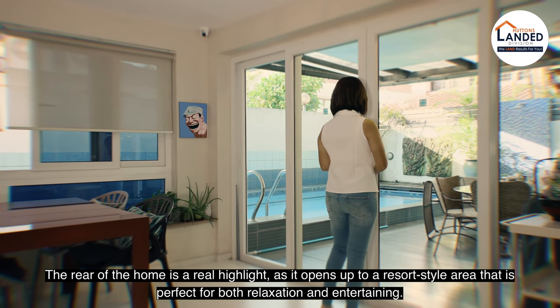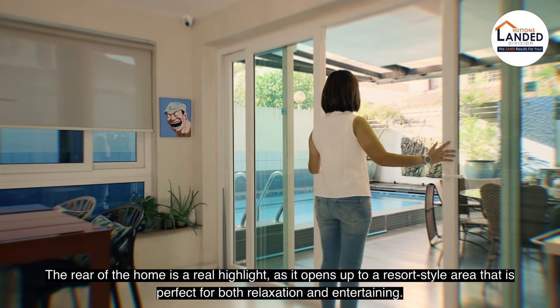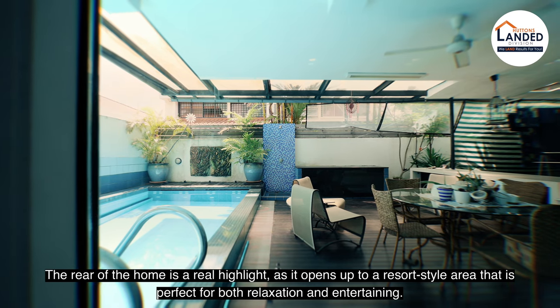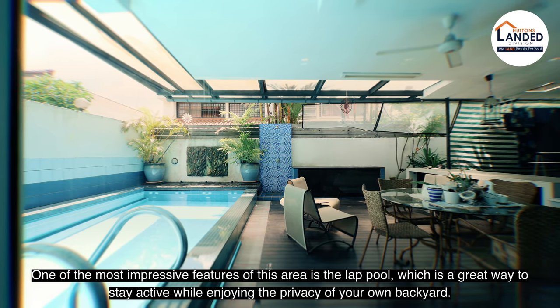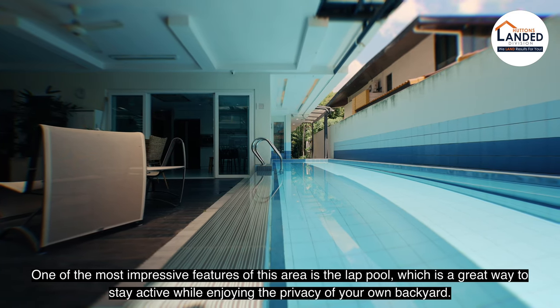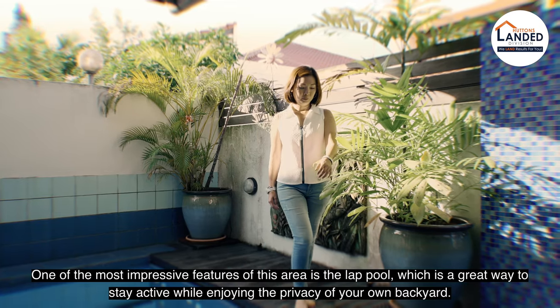The rear of the home is a real highlight, as it opens up to a resort-style area that is perfect for both relaxation and entertaining. One of the most impressive features of this area is the lap pool, which is a great way to stay active while enjoying the privacy of your own backyard.